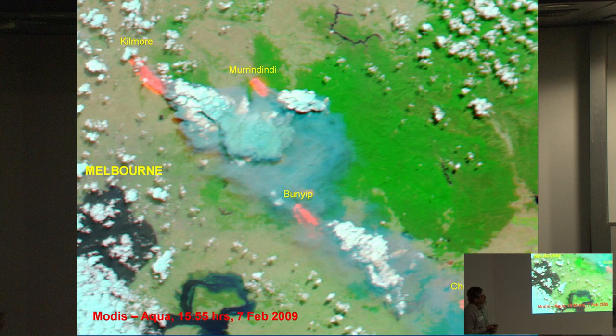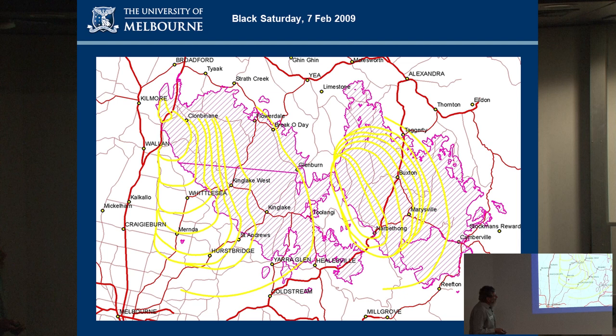Looking at a satellite image from Black Saturday taken around 4 o'clock, the red areas show the hottest part of the fire. Notably, the convection columns aren't directly aligned with the fires themselves — they're off at an angle. On Black Saturday, fires were travelling about 9 degrees different from the surface wind direction. The convection columns were pulling them to the left because the upper winds were more westerly than the surface winds, affecting both spotting direction and the fire's overall direction of travel.